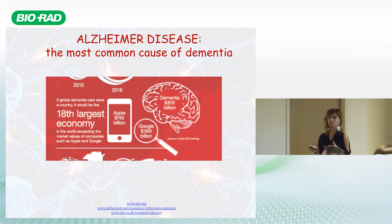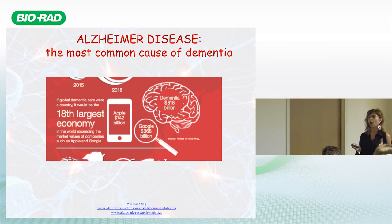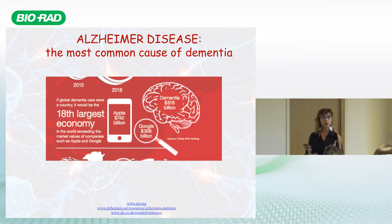Despite many published papers, I think we still miss some fundamental aspects of the disease that would allow us to treat it properly. The most important approach is prevention. That's why my group is currently focusing on the early molecular mechanisms we believe are crucially involved in the early stage of the disease.